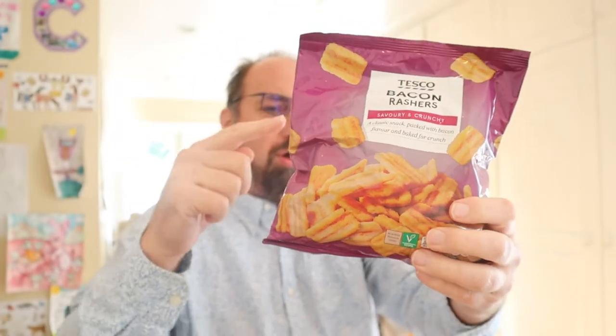Tesco bacon rashers all the way from the UK, brought over by my buddy Mark. Today on In the Chips with Barry. I'm Barry. Let's get in the chips. I thought last week I did the last bag of chips that Mark brought over, but there's one more.